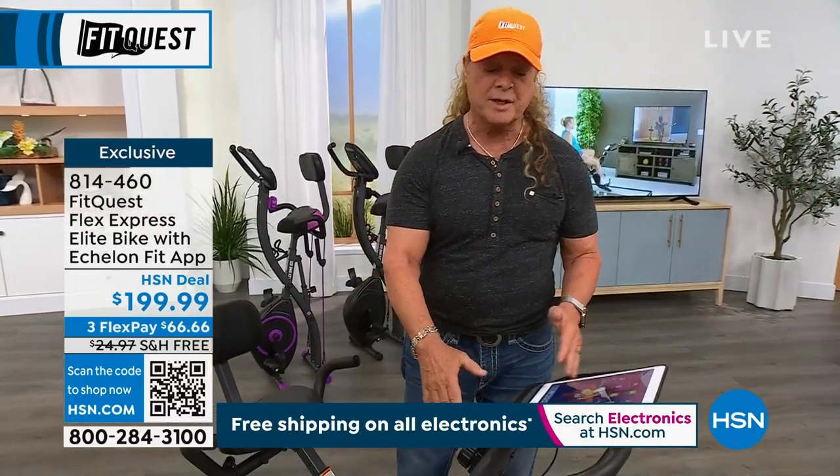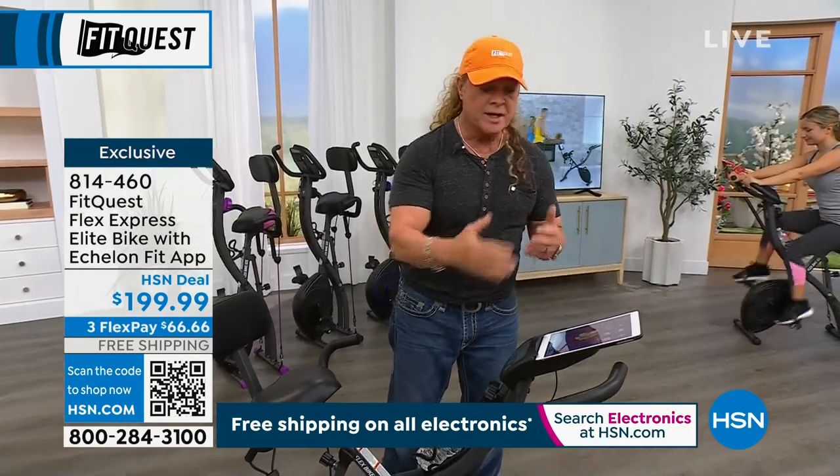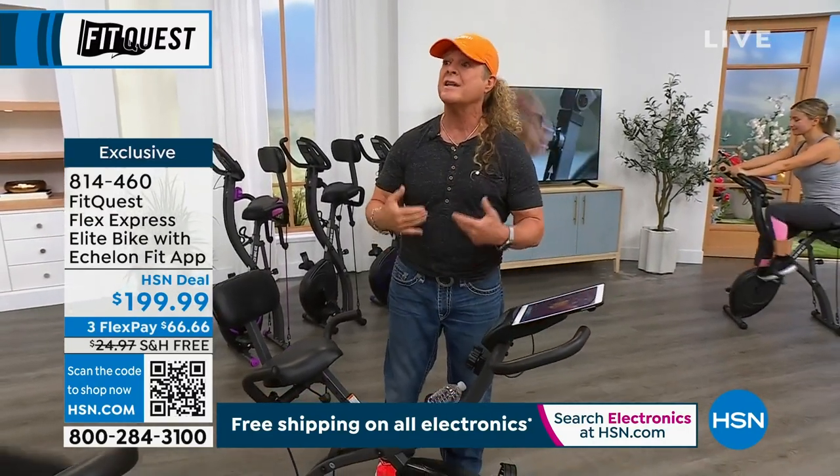Everybody loves it. Everybody's on their phone, on Facebook, TikTok, or whatever — you can do all that now while you're actually getting in shape.